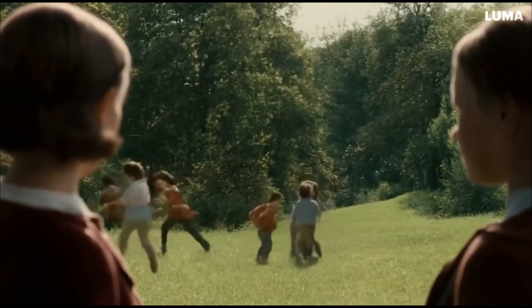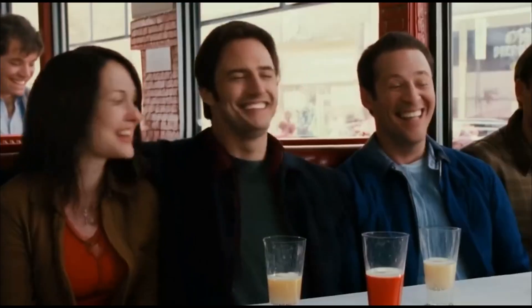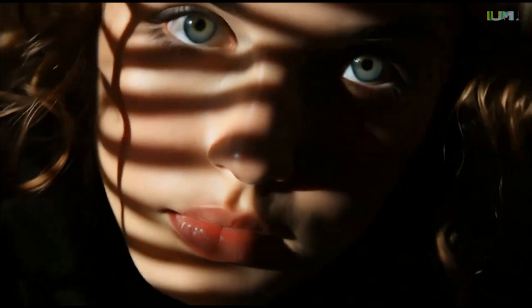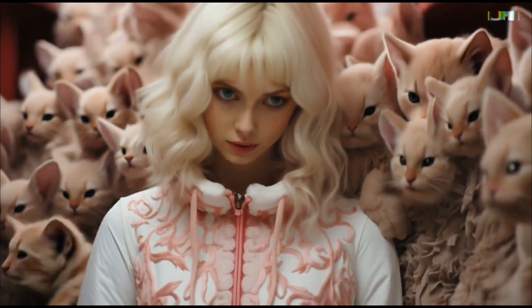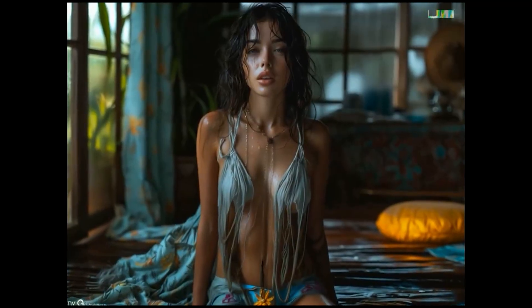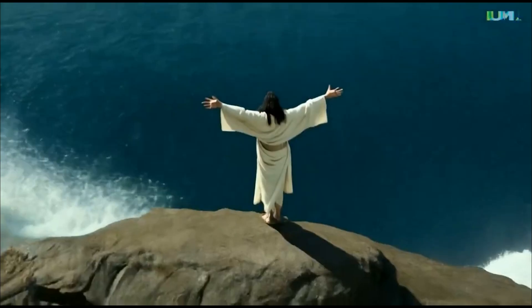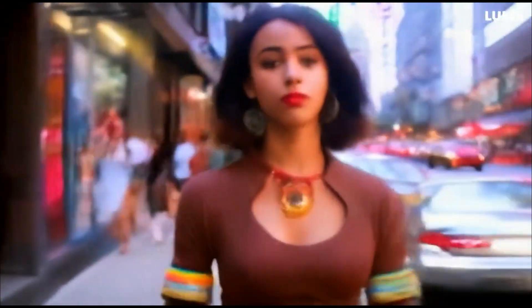Some of this stuff will be somewhat not safe for work, if you know what I mean. And the last one will be straight-up scary — like horror movie scary. It's called Tales from the Other Side. I'll leave that one for last in case you're watching this alone, at night, in the dark. Because AI-generated horror flicks have the potential to be the scariest things we've ever seen.